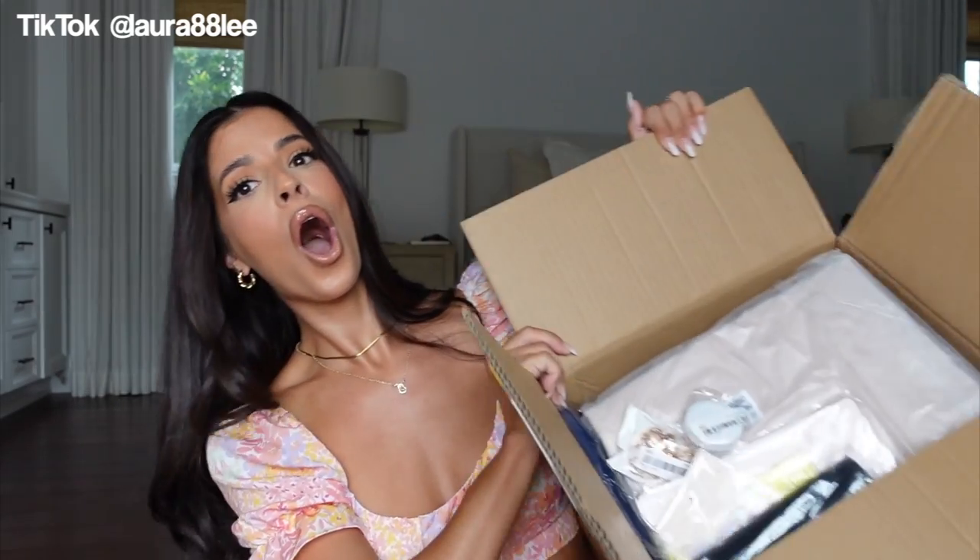Hello guys, welcome to my channel! Today we are going to be doing an enormous Shein accessory haul. This massive box is filled with accessories, shoes — I bought a bunch of stuff for my office, jewelry, just everything in the accessories category. That's what we're doing today. Be sure and subscribe before you leave!